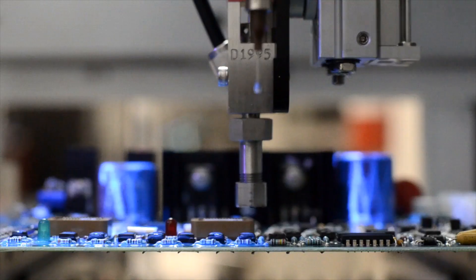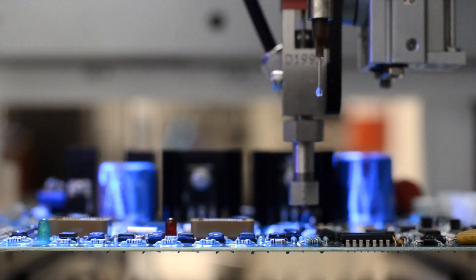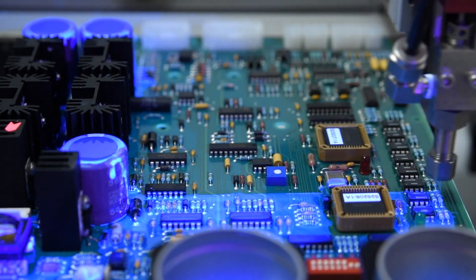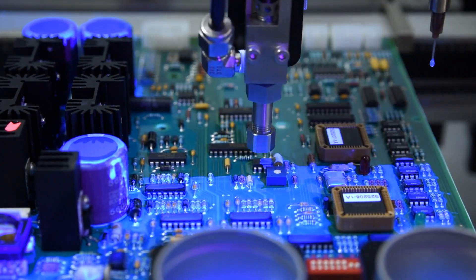The FC100-CF film coating valve is used to apply mainly solvent-based coatings in an airless manner. The film coating valve works best with solvent-based coatings and provides very good edge definition with very clean lines and sharp edges.